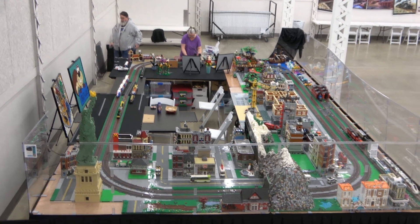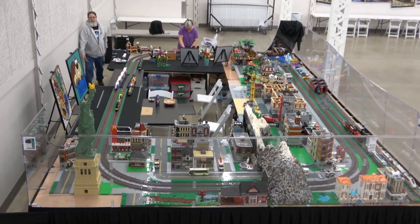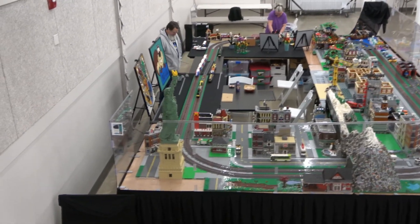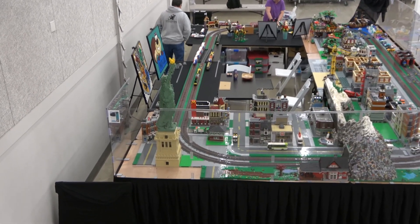If you would hit the like button, subscribe, turn on notifications, and also leave me a comment below. Here's a bird's eye view of the complete display. I'm gonna get down there and we'll start off over here on the Statue of Liberty and just work our way around.